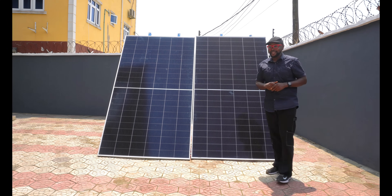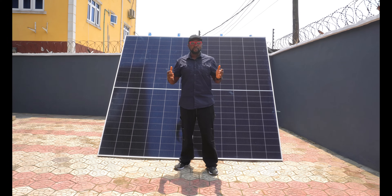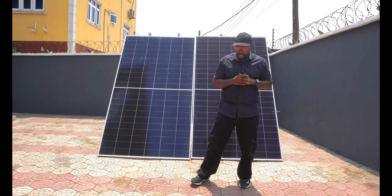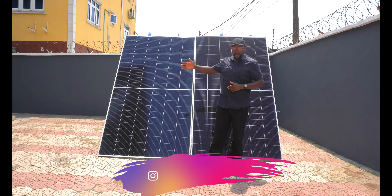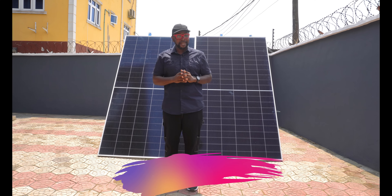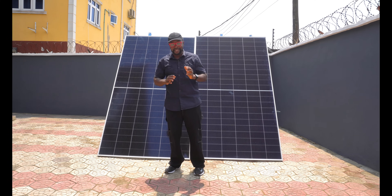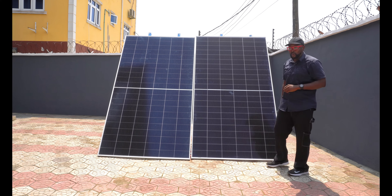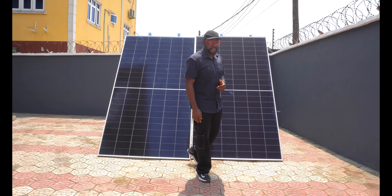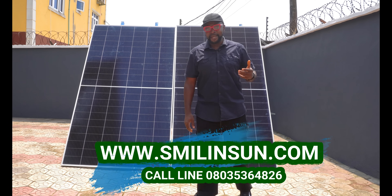I'm totally blown away. I expected both solar panels to bring a good output, but I didn't think it was going to be this good. A 665-watt solar panel generating 707 watts — that's an additional 42 watts above the rated output. That's absolutely crazy. And Canadian Solar doing 692 watts is simply impressive. Without wasting much time, let's get into the second phase of the output test.